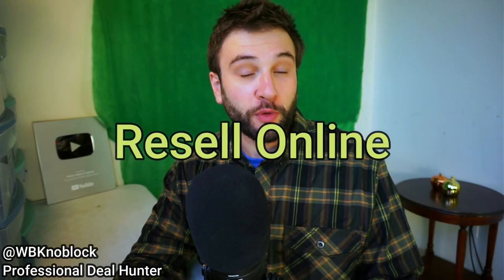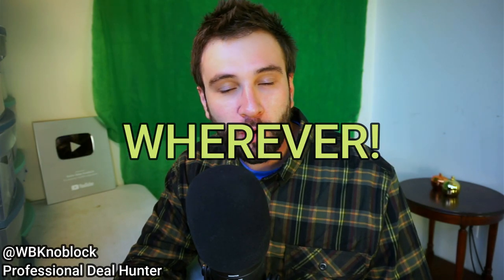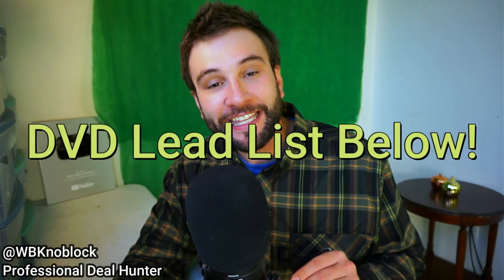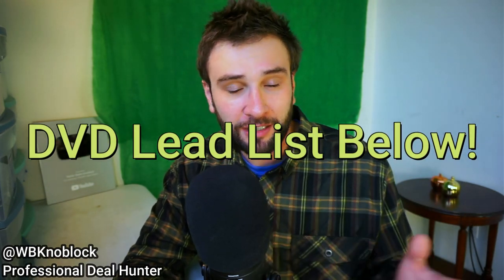Hello, it's Blake here. We're talking about Dollar Tree things you can resell online — Amazon FBA, eBay, wherever — for a profit. I've been doing this for a while; I have my DVD lead list linked below. To keep that list accurate and up to date, I've been going in every few days checking the restock, and that's giving me more insight into Dollar Tree's merchandising and inventory schedule. We recently found out that Dollar Tree's long-term inventory plan is to have fewer items on the shelves, running more lean as a way of cutting costs.